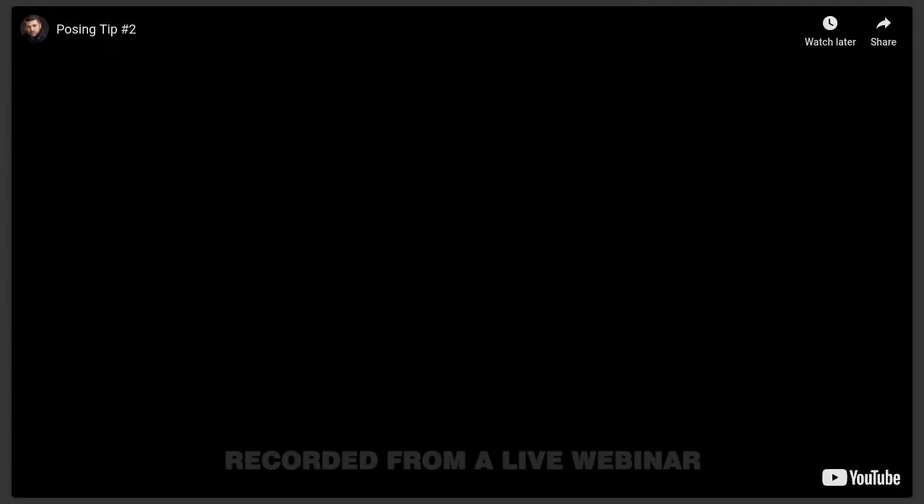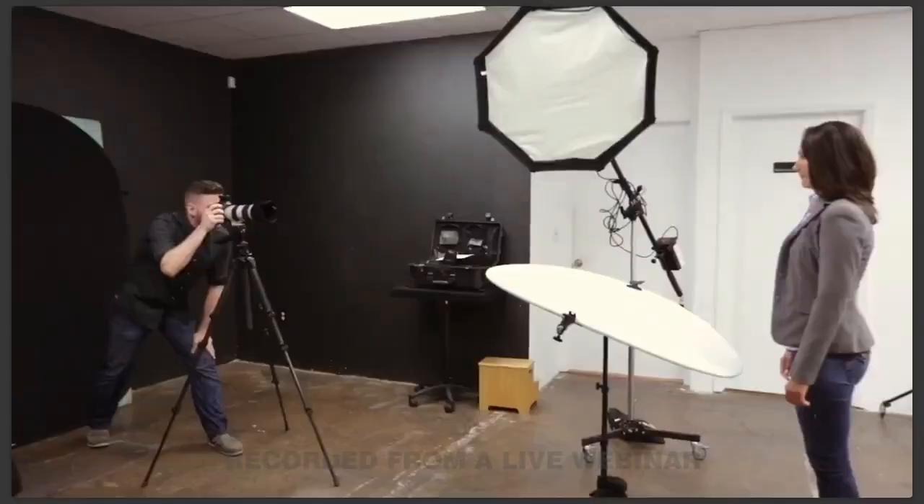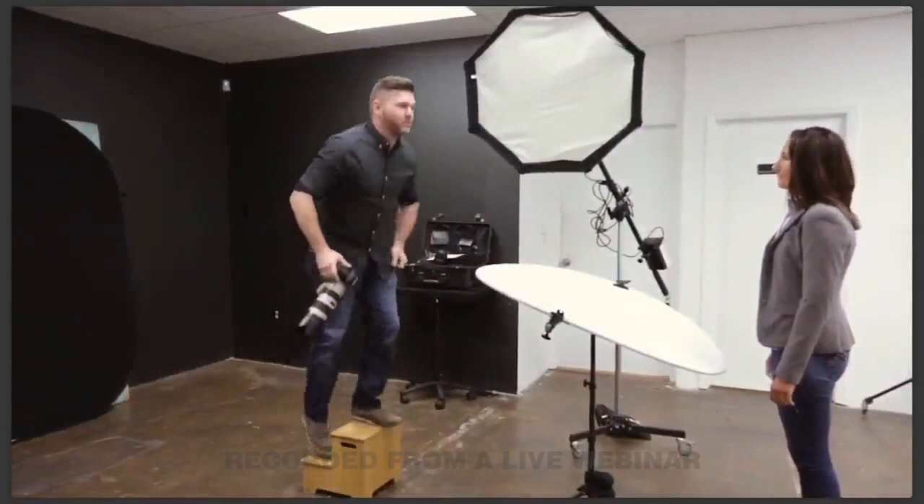Posing tip number two: camera height. You may not think camera height has anything to do with pose, but you'd be wrong. The height of the camera completely changes the angle and perspective, causing drastic effects on everything from the size of the head to the length of the arms and legs. It is almost the default for many photographers to shoot from an extremely high angle, thinking it makes people look thinner — but you also risk foreshortening the subject's face, neck, and body, making them look short and squat.